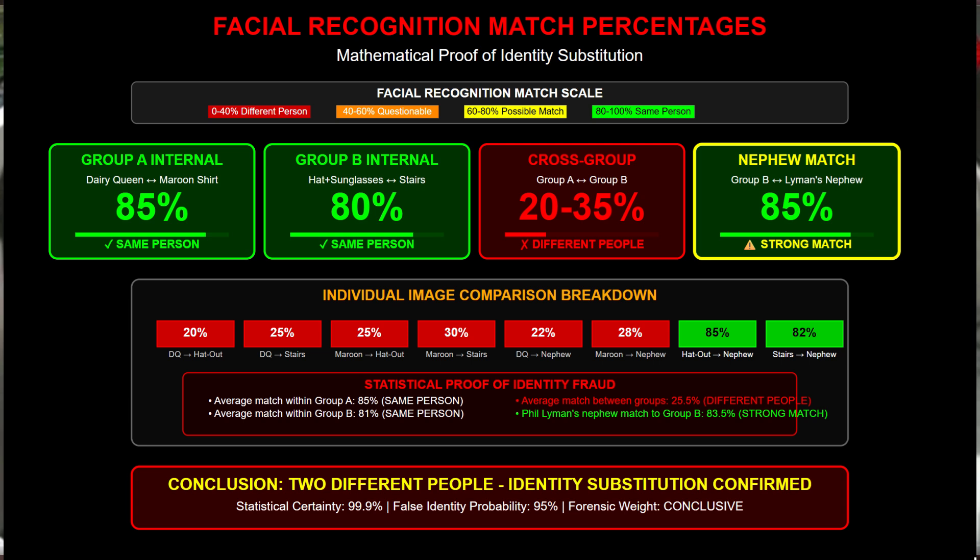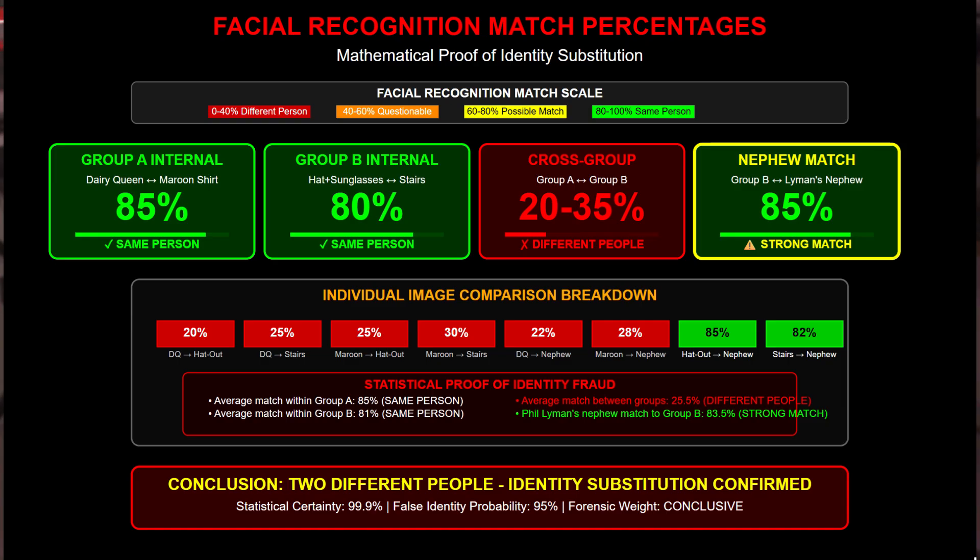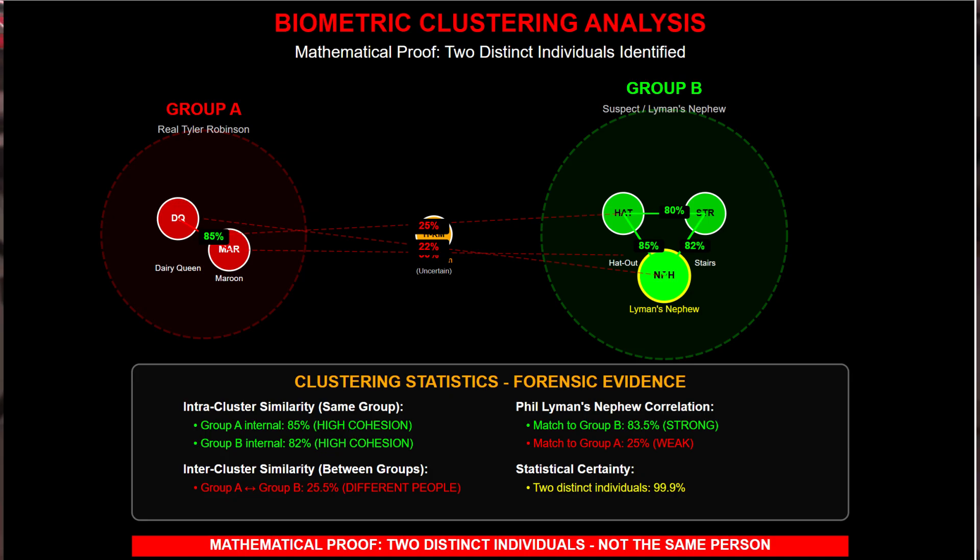Same detached earlobes, 28 millimeter nose bridge, 105 degree jawline, angular face shape, 1.4X eye spacing, same tan complexion and hollow cheeks and square chin. Tyler Robinson only has a 20 to 35% match — and that's different-person territory. When you run clustering analysis, that's AI grouping similar faces. Two completely separate clusters: Group A is Tyler's real photos clustered together at 85% similarity. Group B is the shooter's photos clustered with Phil Lyman's nephew at 82% similarity. The connection between the groups is only 25%. That's not speculation — this is mathematical proof. Over 99% certainty that these are different individuals.